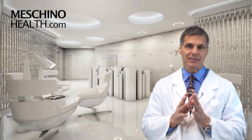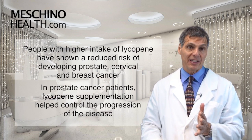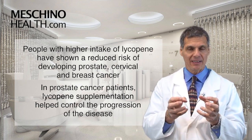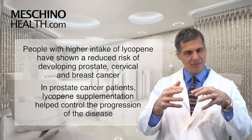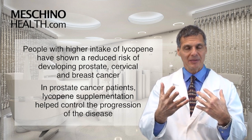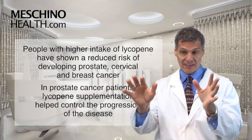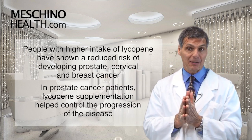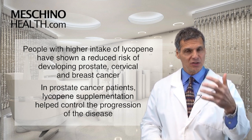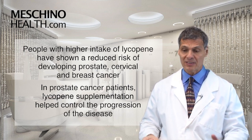Looking at human studies, people with higher lycopene intakes seem to have a lower risk of certain cancers. Recently, patients who already had prostate cancer where the PSA blood level was rising and the disease was very difficult to control were given lycopene supplementation. They were able to much better control the progression of the disease, and in some cases actually stabilize it completely. There are no drugs that have been shown to have a similar effect in these situations, making lycopene a very powerful agent for the prostate gland.